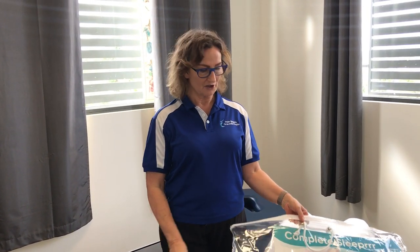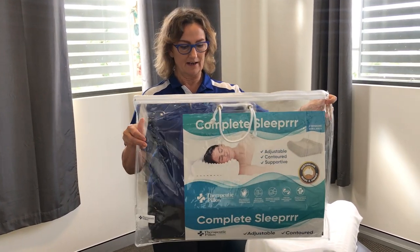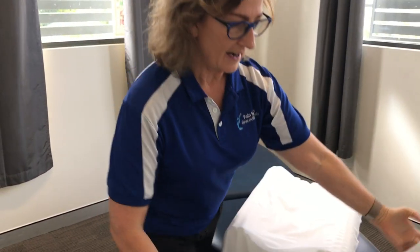Hi everyone, I'm Angela from Graceville Physio Pain Slayers and I'm going to show you my favorite pillow. This is a pillow that we supply in our clinic, it's called Complete Sleeper. It's memory foam, so I'm going to show you why I like it.